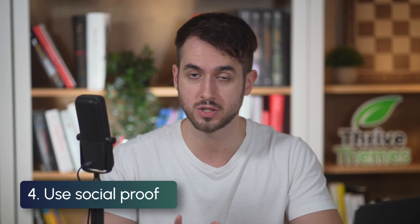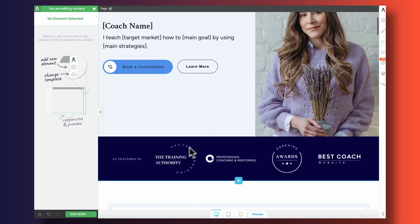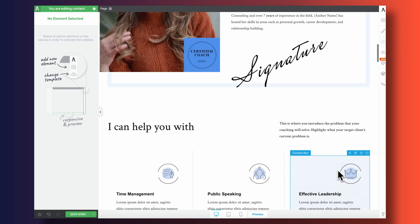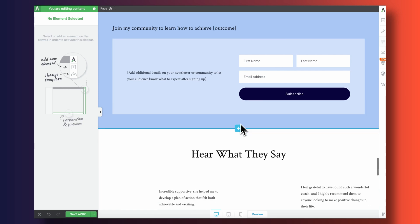The next one is super important: use social proof. You can show viewers that other people have already taken action before them and are extremely happy with the results. Or if you've been featured in reputable newspapers or magazines, include those logos somewhere around your call to action.